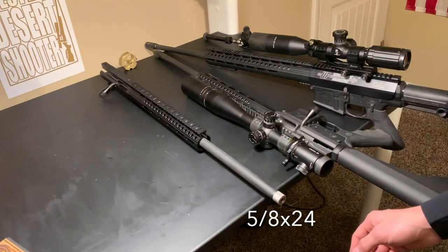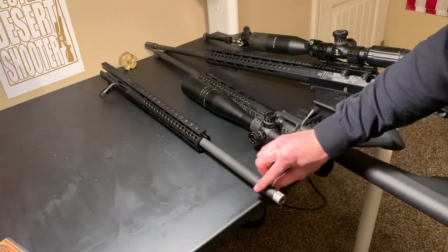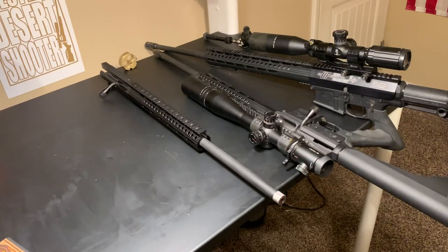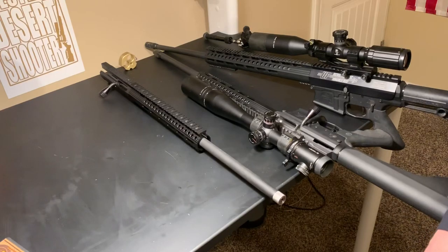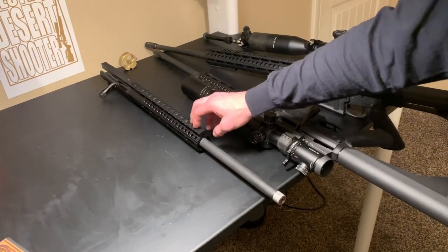My 6.5 Grendel upper has a threaded barrel with a target crown. This barrel is made by a manufacturer here in Utah called Match Grade Machine — they are down in Hurricane, Utah. It is a 22 inch 1-8 twist, so I will be able to stabilize the heavy bullets for 6.5mm. I'm really excited to get this thing out.